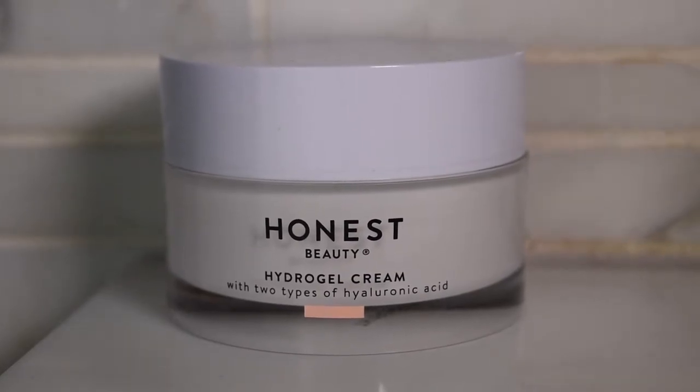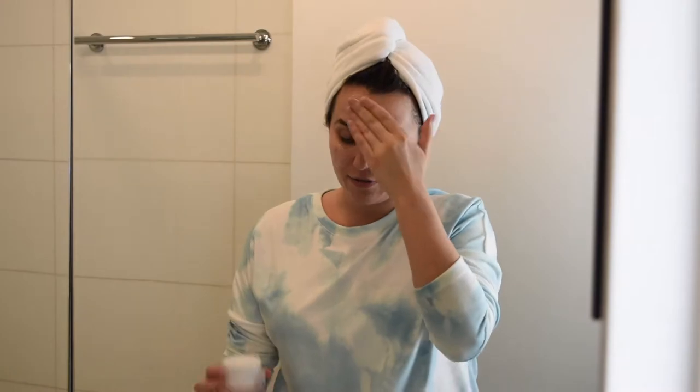My next step is also by Honest Beauty — it's the Honest Hydrogel Cream. I love Honest Beauty because I'm really passionate about clean products and limiting the harmful chemicals we put on our bodies every day. Honest is a company I really trust and it has a great price point for clean products, since clean formulations tend to be more expensive. This hydrogel cream is water-based, super hydrating, will not clog your pores, and has hyaluronic acid in it. I get it all over my face and bring it down to my neck.